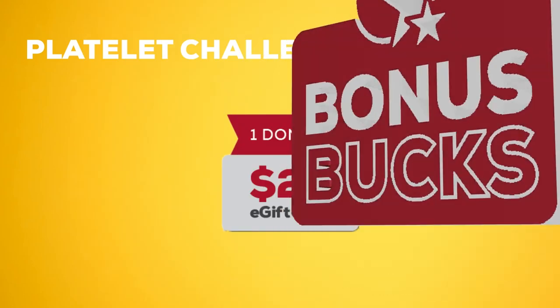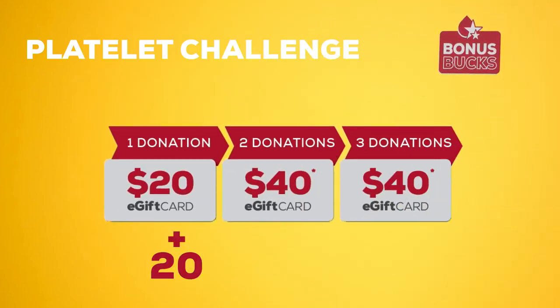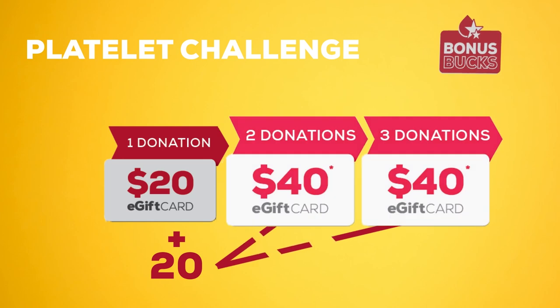You do that, and on your second and third trips in, you'll receive an additional $20 in bonus bucks for a total of $40 in e-gift cards.